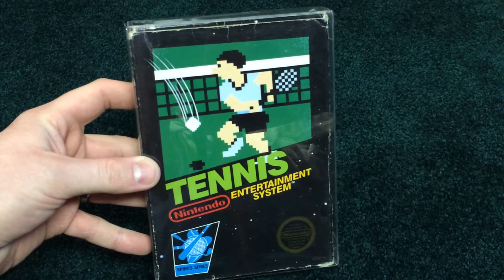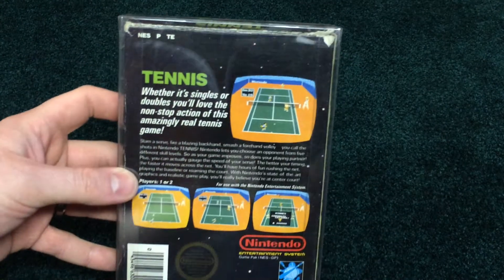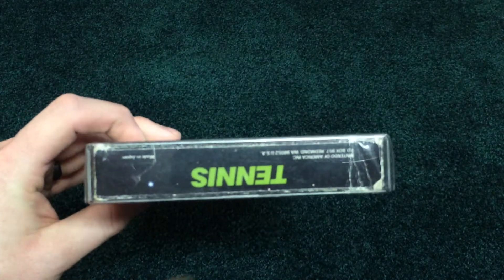Tennis. I think Tennis is a little bit more uncommon than the other original sports titles. Fairly decent condition, a bit of a crease on that corner. Not bad.